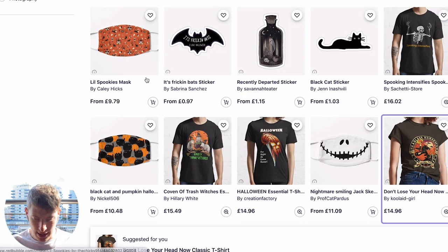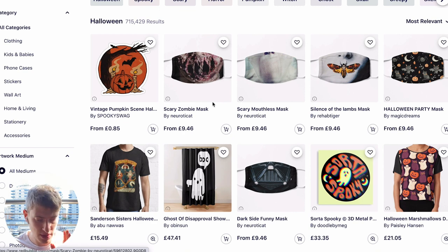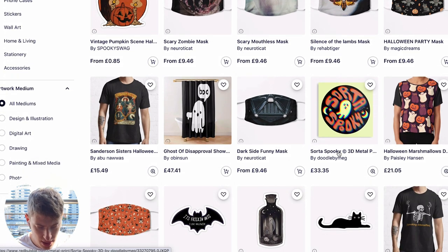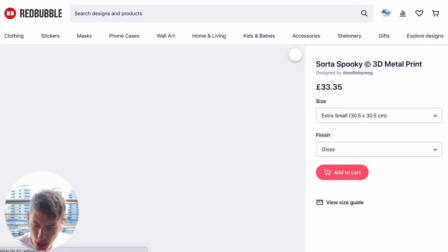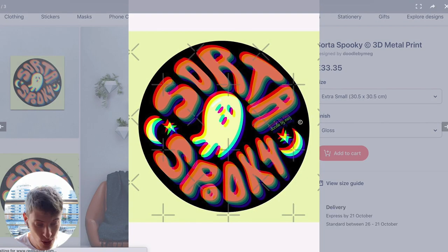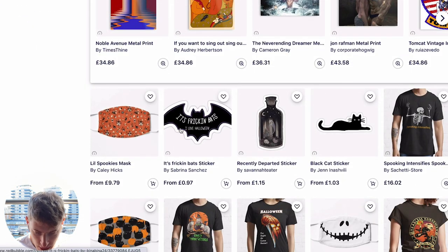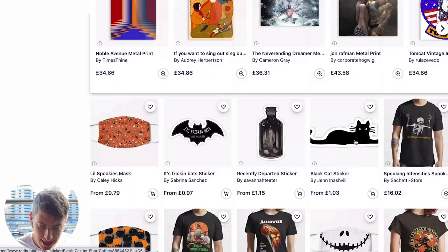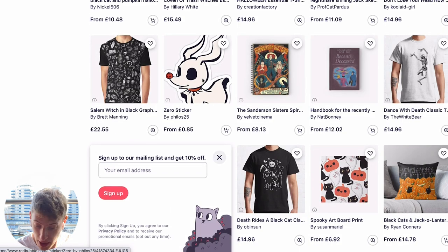Let's quickly have a look at some stickers. The face masks are just creepy. For stickers — this isn't actually a sticker, this is a 3D metal print at £33. I have no idea who would buy that, but well done for getting to the top of Redbubble for it. You've got bats, more ghosts, cats — very simple stickers, very simple designs.